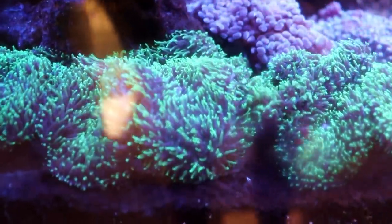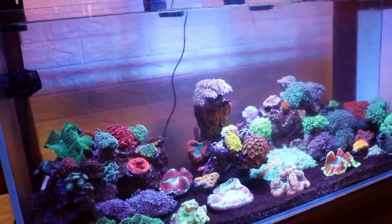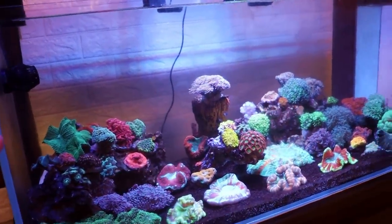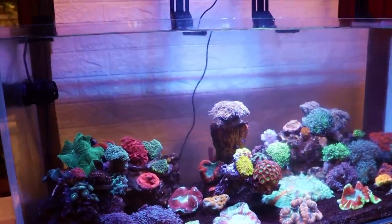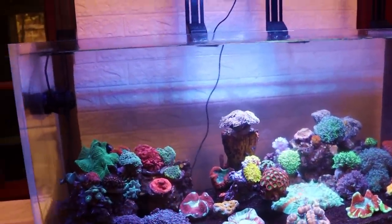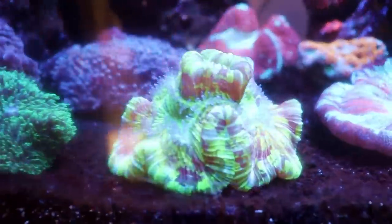They have some green hairy mushrooms. One thing to note — these are all from Indo. So I'm in Indonesia at an Indonesian coral farm looking at corals that came out of the same ocean, which I think is pretty cool. You're never going to see a tank in Canada with Canadian corals — it's just not going to happen, we don't have any. So it's kind of a cool experience.